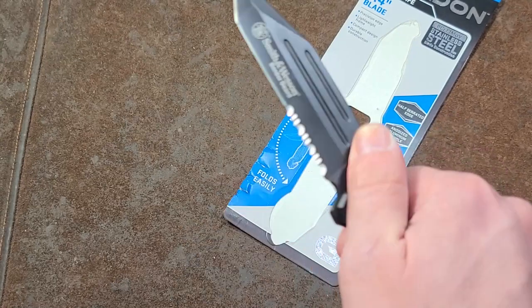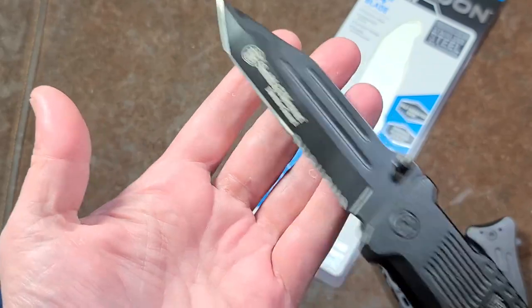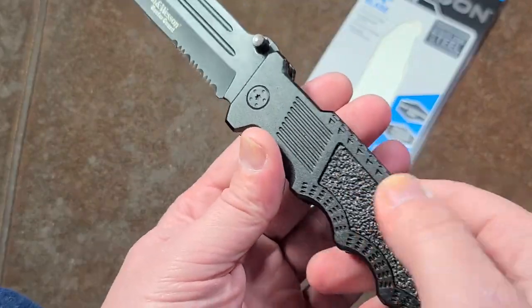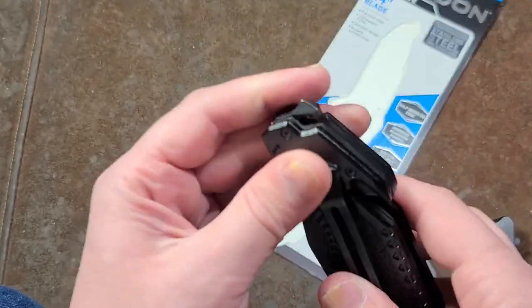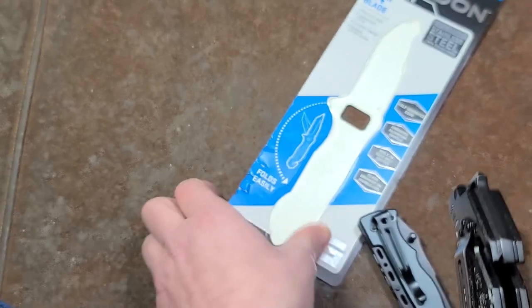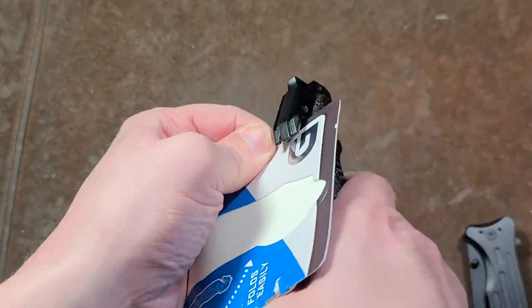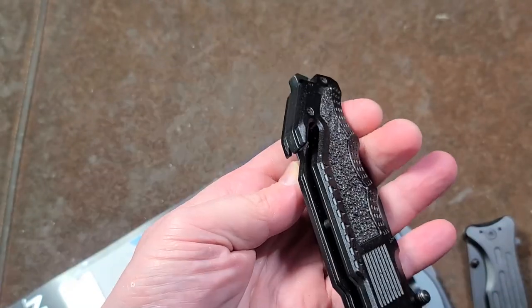The Smith and Wesson — I think this thing was like $15 — has a much bigger blade. It's also a tanto tip, but has a little bit nicer texturing on the side and just more mass overall. It has this big block of steel for the pommel. We'll give its seat belt cutter a shot to see if it works any better than the other two.